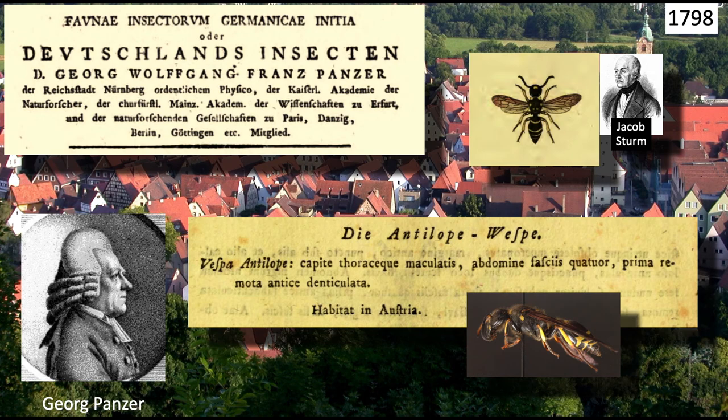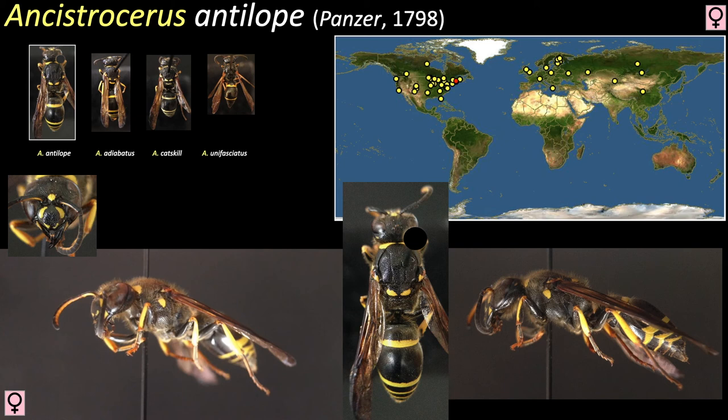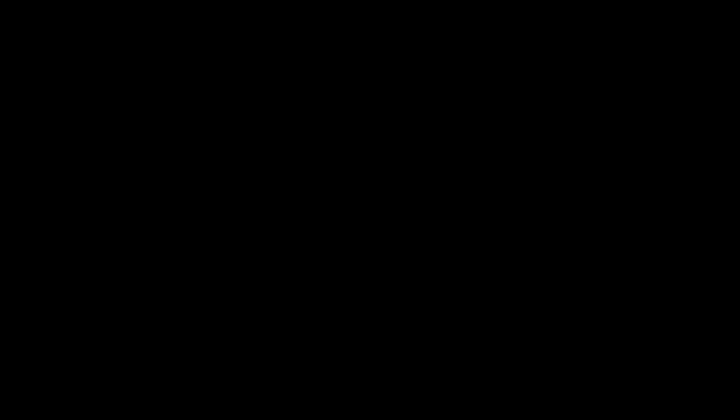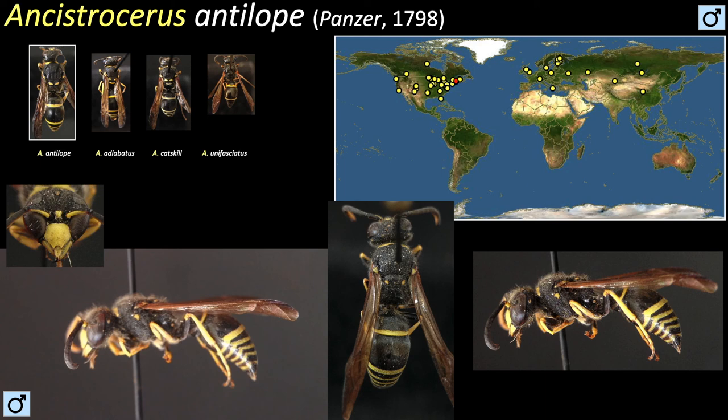Antilope is holarctic — it ranges across much of the Northern Hemisphere. In Eastern North America, it is the largest cavity-nesting wasp. It is black with many yellow markings, including two sinister eyes on its thorax and a banding pattern on its abdomen. Males are considerably smaller and share a similar marking pattern as the females. Males emerge first from the linear nest despite having been laid after the females, and matings between siblings are not uncommon, as males often wait at the nest entrance for the females to emerge.